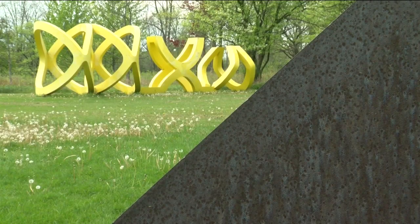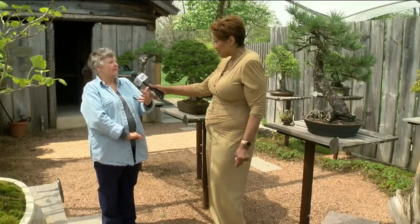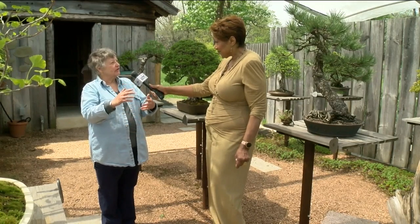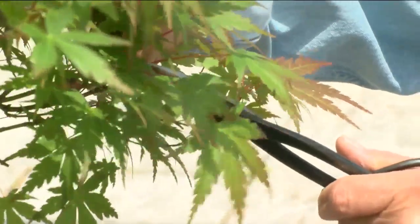Unlike the sculptures you see in the landscape around here, which look the same from day to day, because these are trees, they lose branches, they grow branches, they lose leaves, they grow leaves. They change every day.